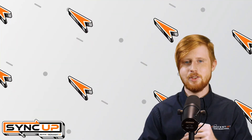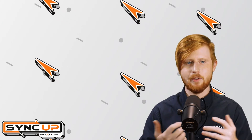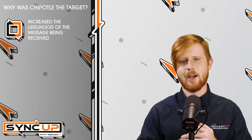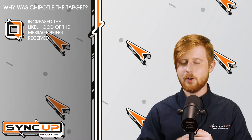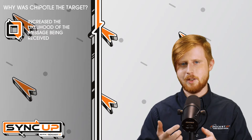But why exactly did hackers need Chipotle and why couldn't they just send a phishing campaign on their own? Seeing an email from a legitimate address such as Chipotle's domain increases the likelihood that the message will hit the customer's inbox. Otherwise, there's an opportunity for anti-phishing software to pick up on the suspicious email and block it.